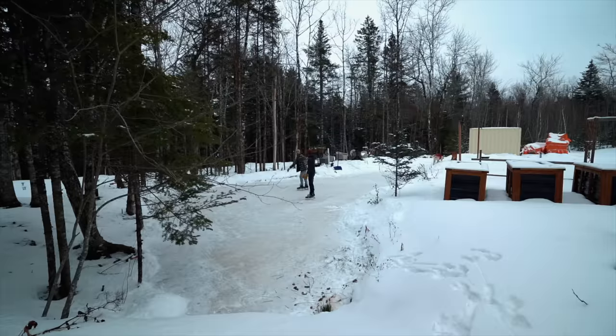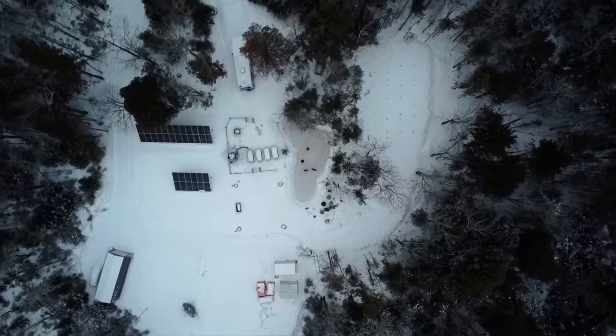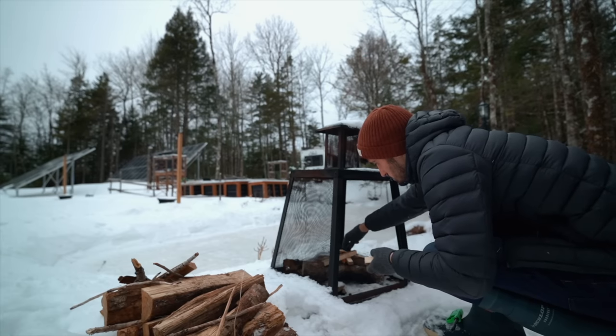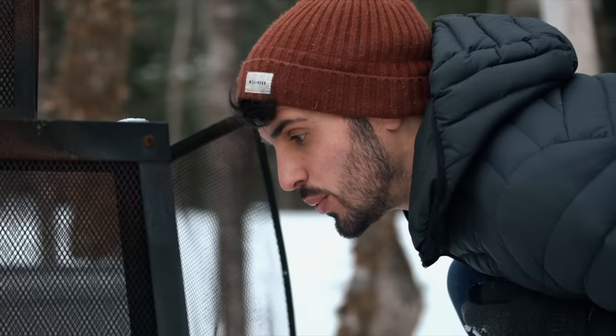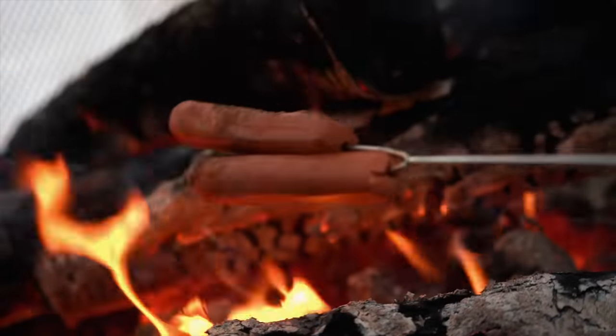We're able to use it all through the year. In the summer we have a seating area by it with shade and a little fire for evenings. In the winter it flips — we get rid of the loungers, put chairs there, have a fire pit, and we're able to roast hot dogs and marshmallows and warm up while we're skating. It's a really cool space no matter what time of year.